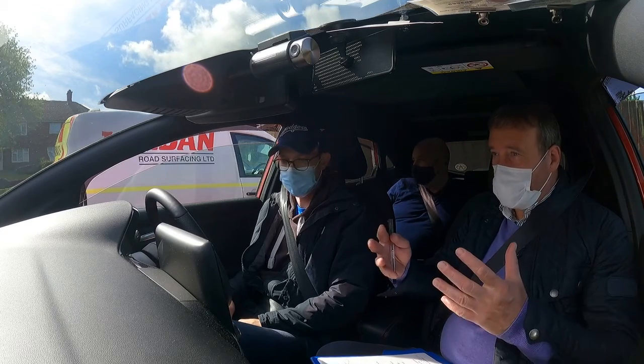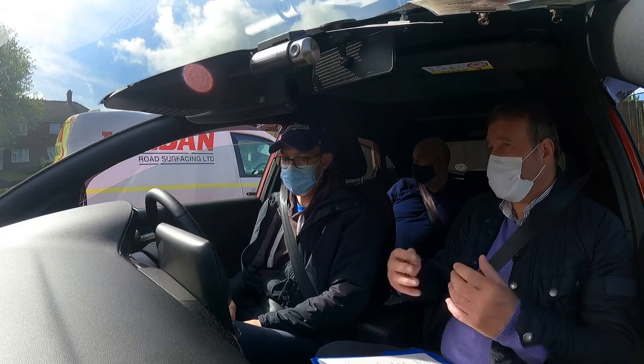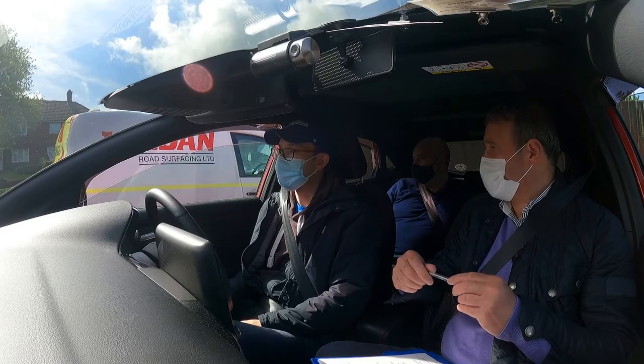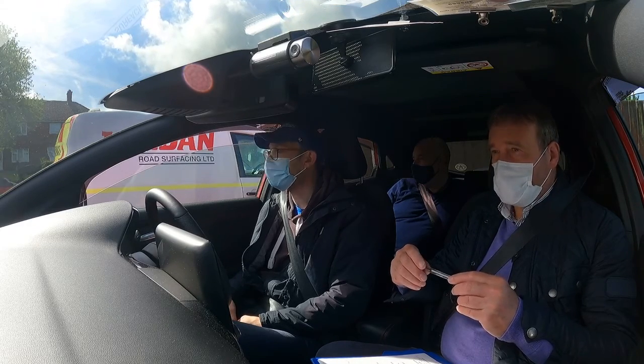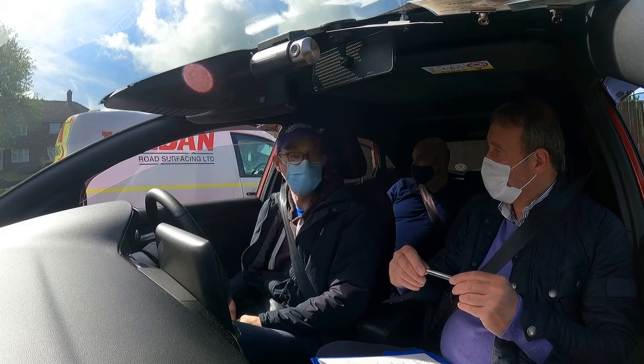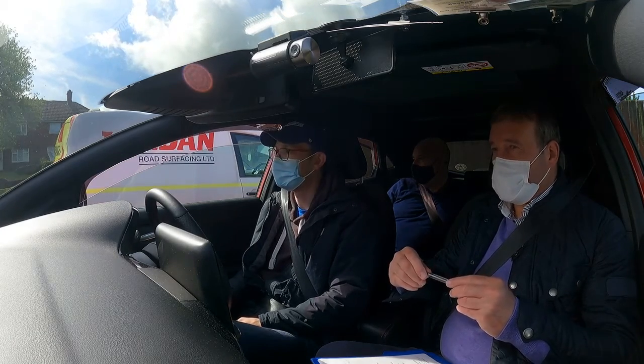So when you're out on the road at the moment, how do you think you'd scale yourself? Well, at the moment probably about four, because I always just seem to be in the wrong gear or stalling around them and things like that. So four.